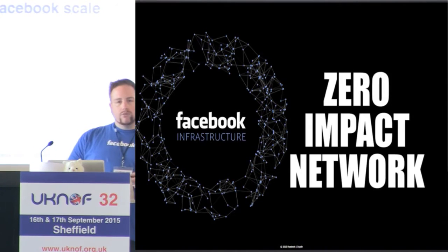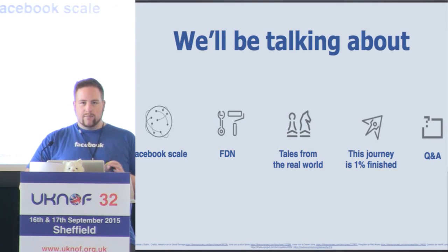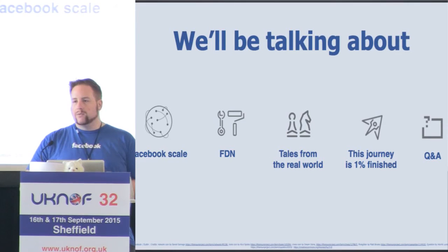Today we're going to talk about some numbers of scale, some of our tooling — which we dubbed FDN for anybody playing buzzword bingo — some real world tales, some lessons we've learned, and then some Q&A, which we should have time for at the end.